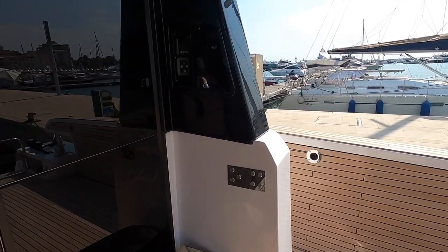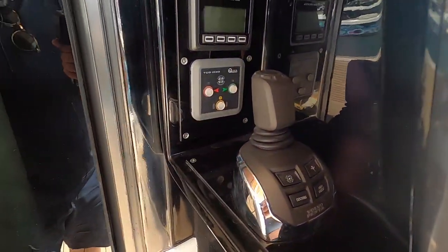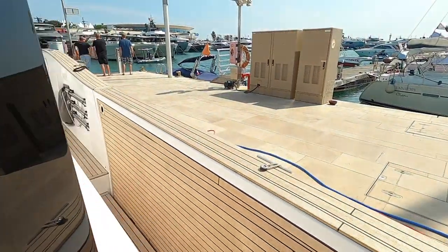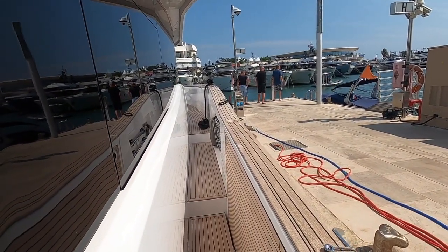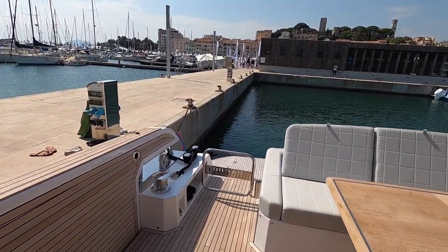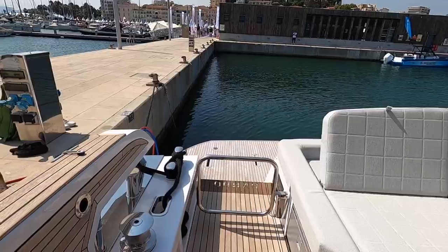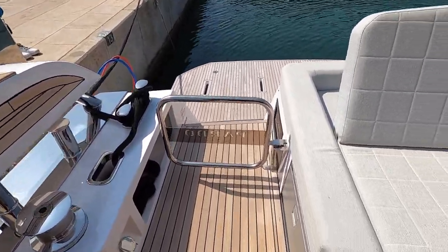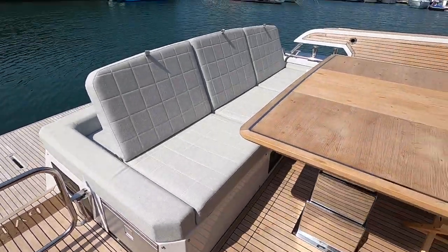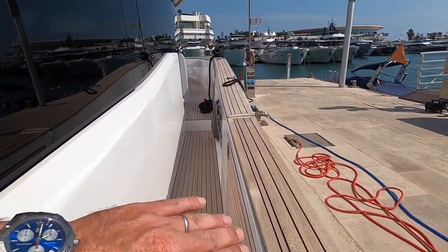On this side there's a third helm station for the IPS — it's an IPS boat with pod drive joystick control. You have a flybridge helm, a lower helm, and this cockpit position, plus a bow thruster here. From here you have a really good view down the side of the boat, especially useful coming alongside starboard side or going stern-to in the Mediterranean. It's an optional extra but a useful one, and there are fridges on both sides so you don't have to go to the galley for a cold drink.